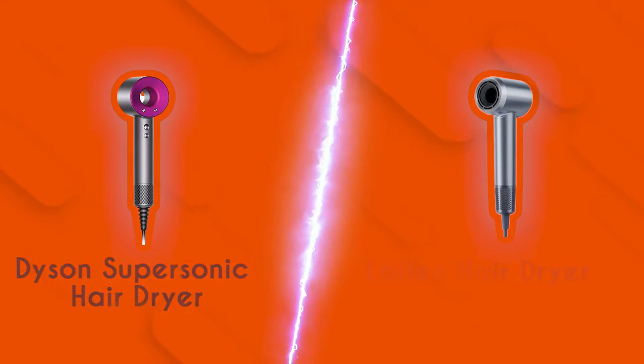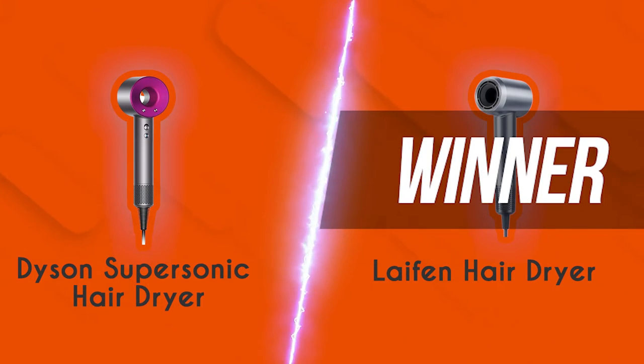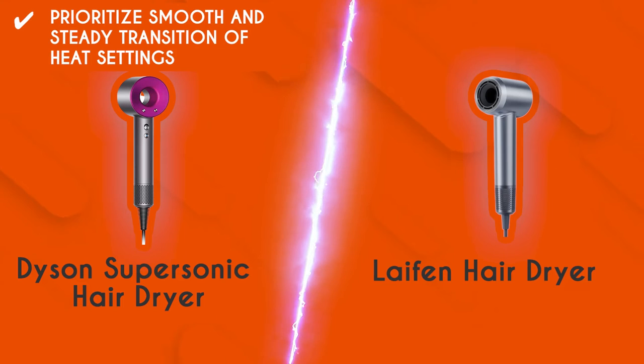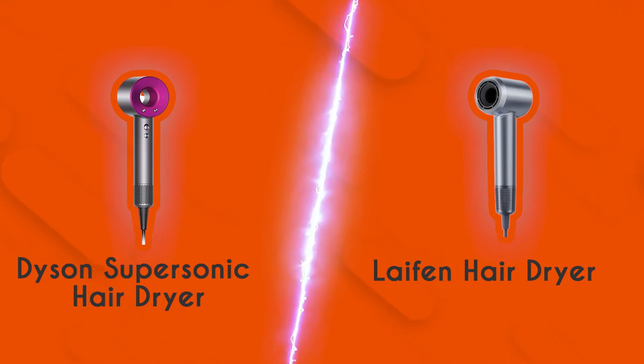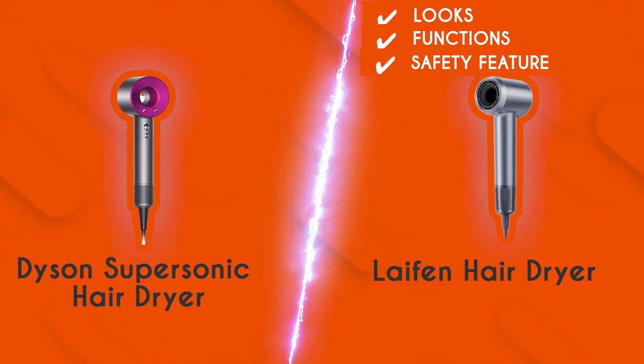With a final score of 2 to 1, the Leifen hairdryer narrowly wins over the Dyson Supersonic hairdryer. This doesn't mean, however, that the Dyson unit is not a worthwhile purchase. We actually recommend this hairdryer for people who prioritize smooth and steady transition of heat settings. The Dyson really stands out in this regard because of its flexible heat and speed controls. As for the Leifen hairdryer, it has the looks, the functions, and the safety features to go along with its stellar performance. What a device indeed!